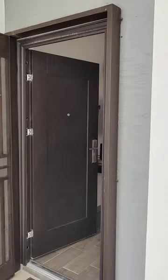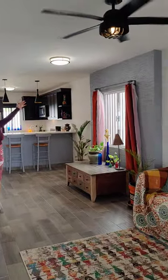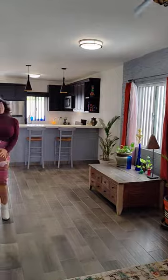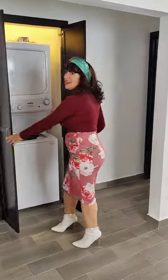Beautiful tile floors. You have your ceiling fans, your mini split — it's fully equipped. It comes furnished. You have your washer and dryer right here. Lavar y secar.